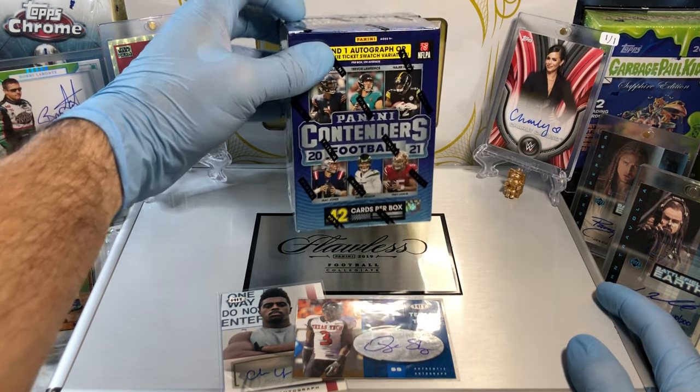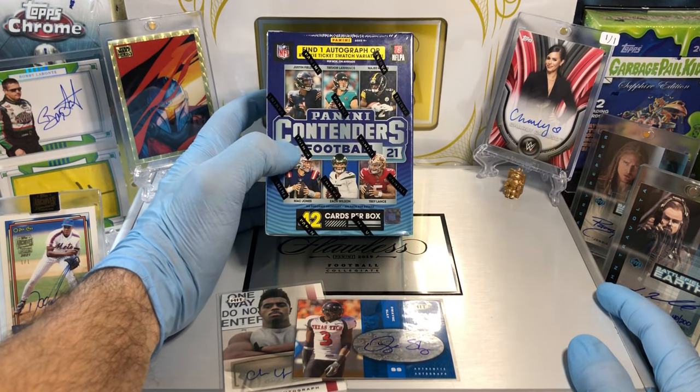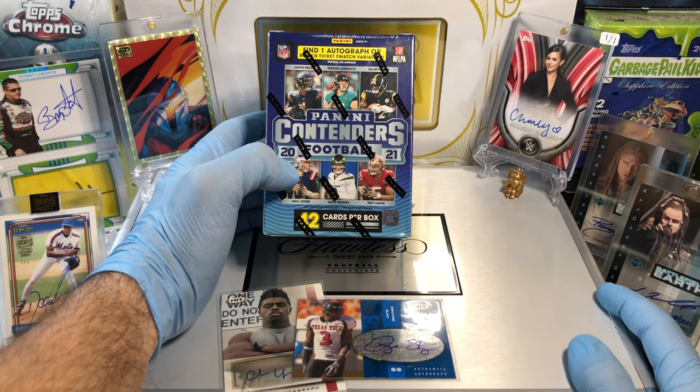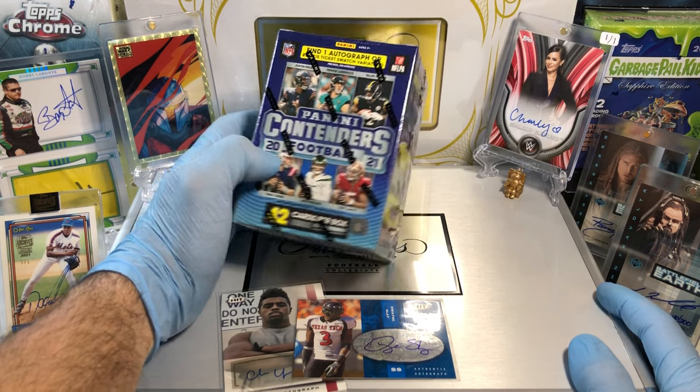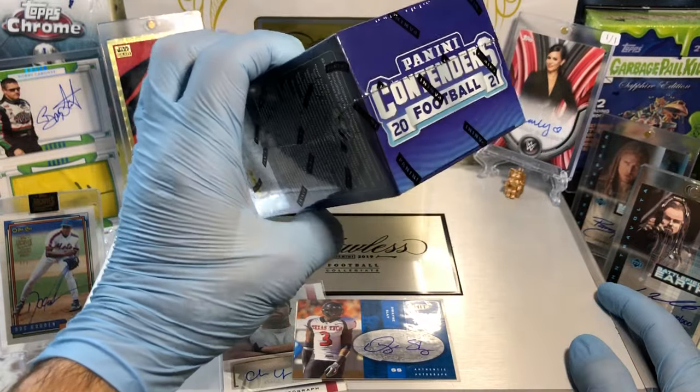Today we got the Panini Contenders 2021 Football Blaster Box. We get one autograph or one rookie ticket swatch. Hopefully we get an autograph per our blaster box.